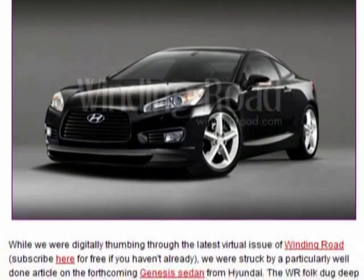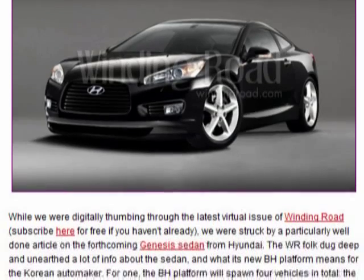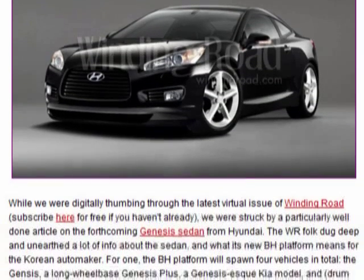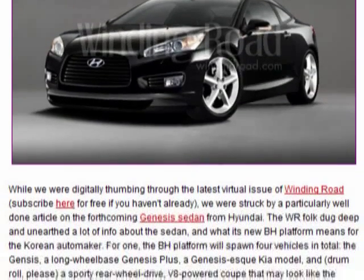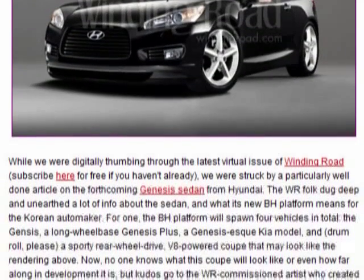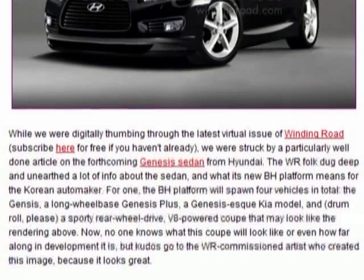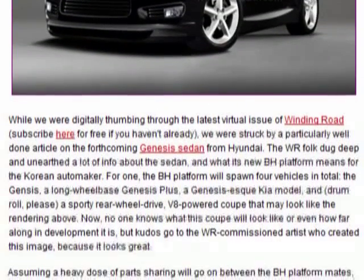Word came down from Winding Road that there's a possibility they'll be coming out with a coupe version based off the same platform, sporting rear-wheel-drive, possibly a V8, and more than likely also a V6. And I think we're all in agreement — the rendering that Winding Road's artist put together was pretty damn cool.